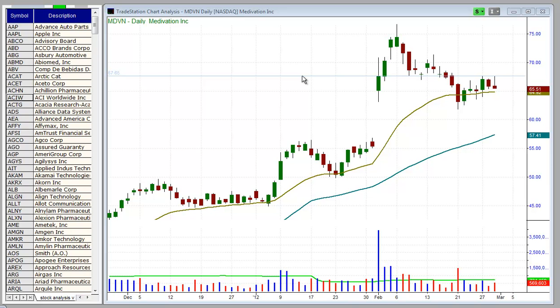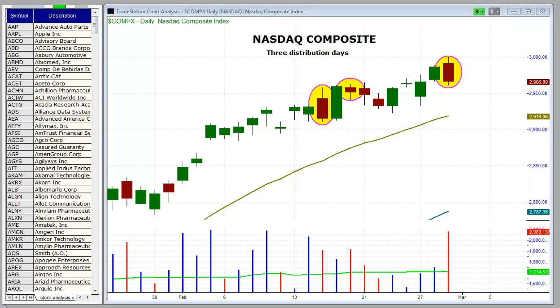Today is Thursday March 1st and this is the Morpheus Trading Group daily stock pick video. We're going to begin today's session by taking a look at the NASDAQ composite, and we're not focused on the price action so much as we're looking at distribution days.